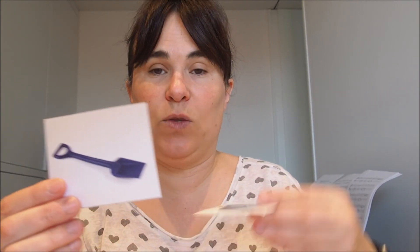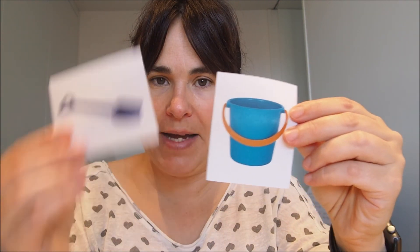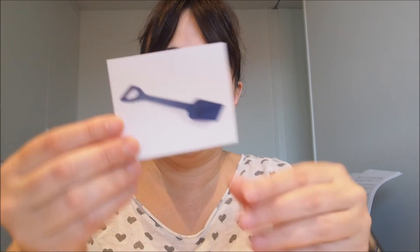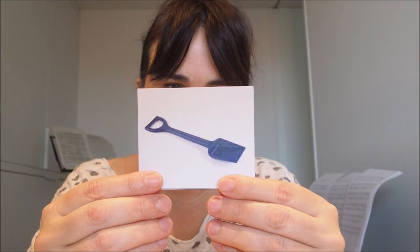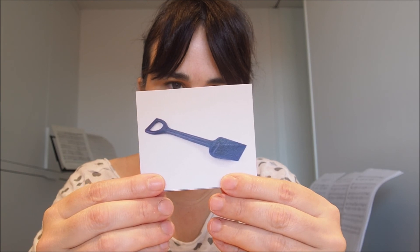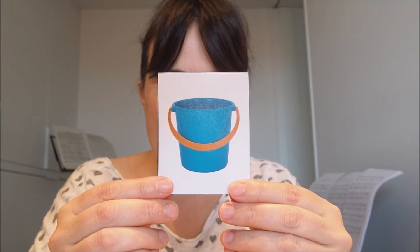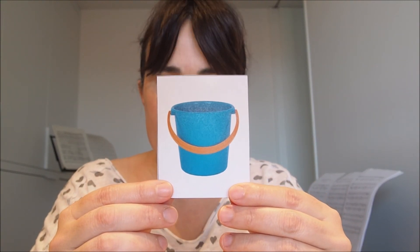You know that we have lots of buckets and spades in our playground. Yes? What color is this spade? Yes, it's blue. What color is the bucket? Yes, it's blue too. Blue and yellow.